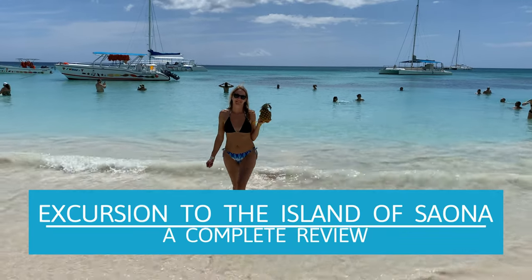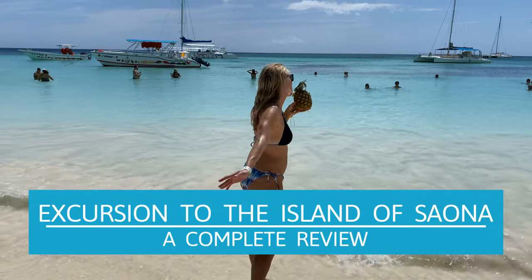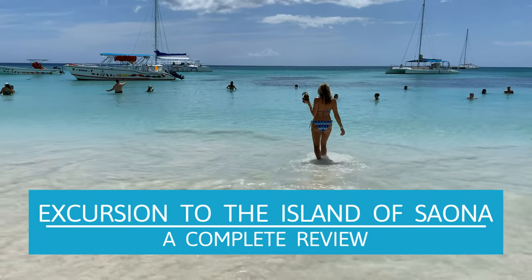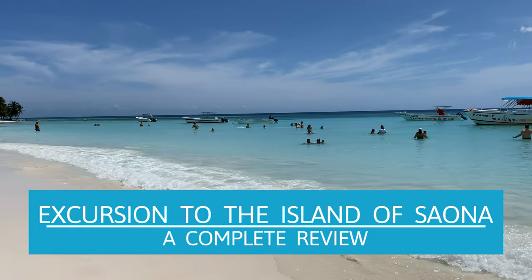It's time to take an excursion to the beautiful island of La Saona in the Dominican Republic. This is actually the first excursion that we are reviewing and you won't want to miss it. It is the most beautiful island and you're going to feel like you're somewhere across the world.